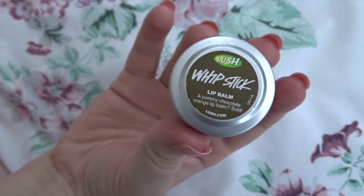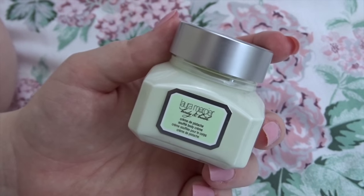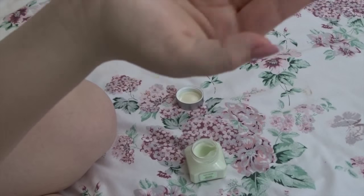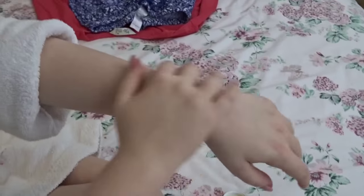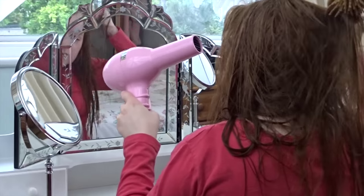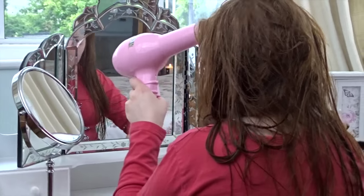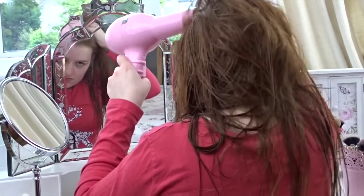Then I use the Whipstick Lip Balm by Lush, made with chocolate — great for really dry lips. I then use the Pistachio Laura Mercier Whipped Cream Body Souffle, which smells as good as it looks — a really nutty smell, and I absolutely adore it. I love the consistency too. Then I roughly blow dry my hair just so it's not too wet and to give it a bit of volume.